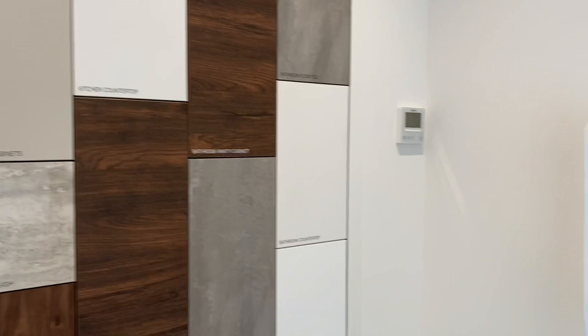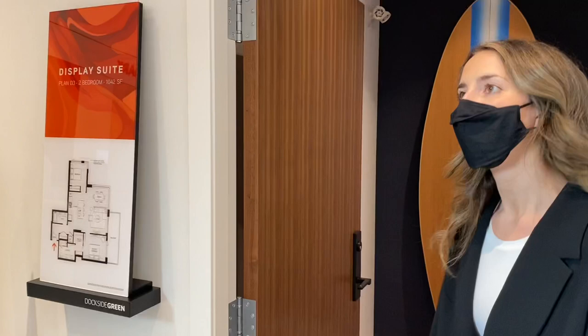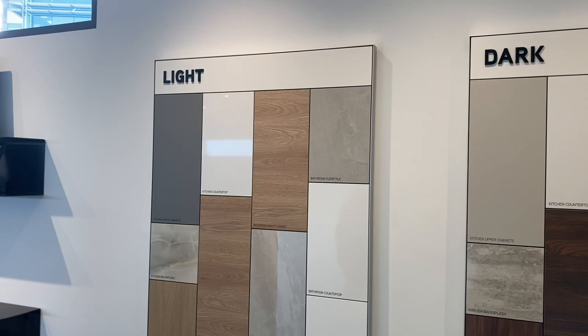The sales rep prefers the light scheme personally, but the show suite is in the dark scheme and it shows very nicely — so it will likely be a 50-50 split between buyers.